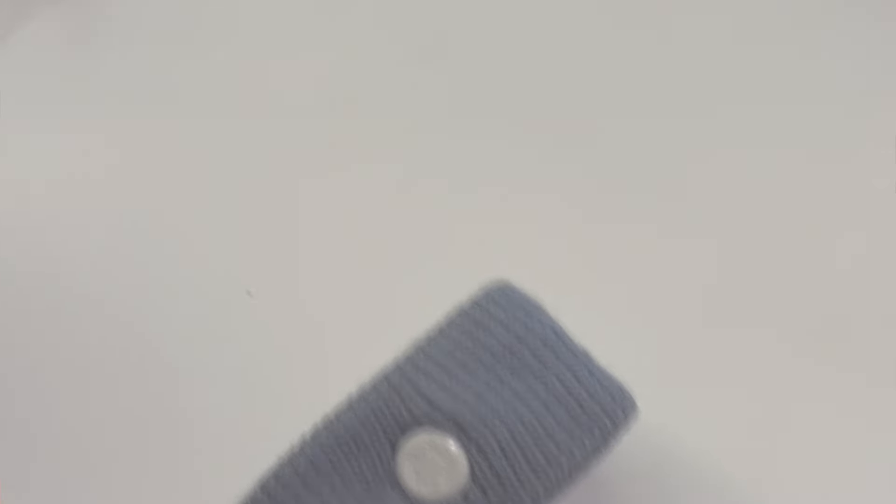We usually take Sea-Bands — the little wristbands with the pressure point you press on your wrist. They do help us. We also take ginger candy a lot of the time. You can also ask for green apples; you can usually find those even at the buffet.